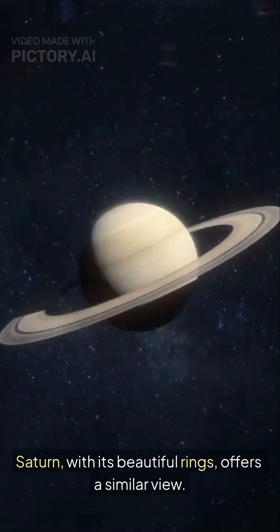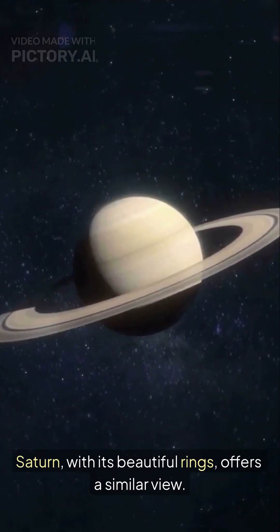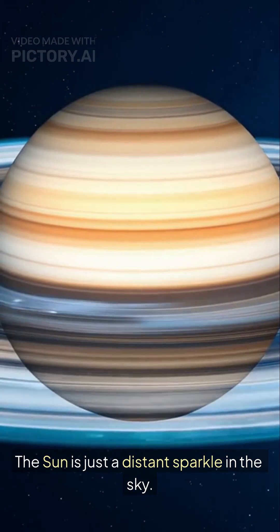Saturn, with its beautiful rings, offers a similar view. The sun is just a distant sparkle in the sky.